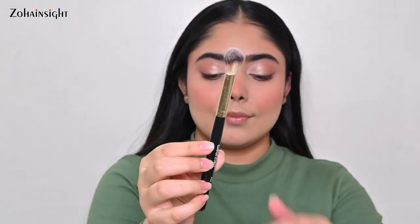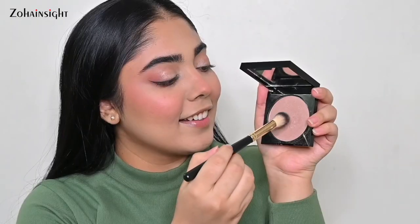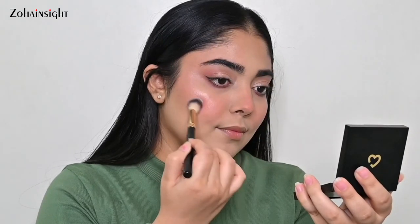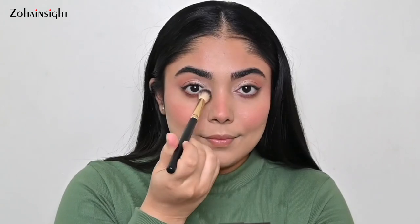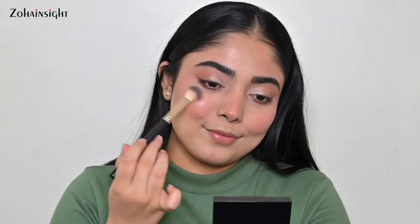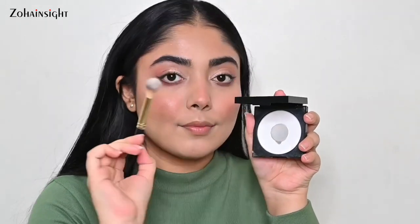The 02 brush is a beautiful highlighter brush — firm and precise with an even slant cut on the sides. It is perfect for seamless, blended highlighter application and blends in no time without streakiness. I absolutely love it, and it's also great for precise powder application.